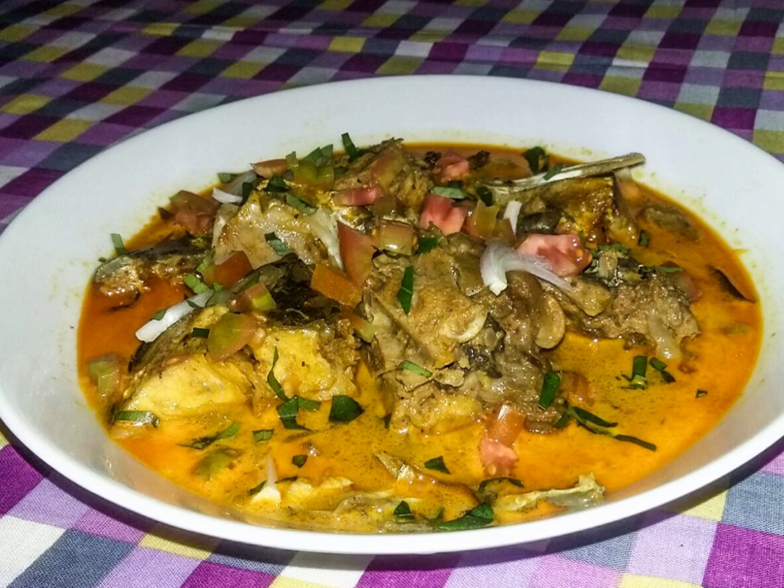This method of cooking fish has its origin in Sri Lanka.